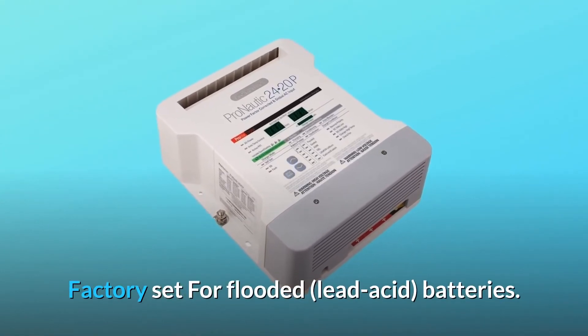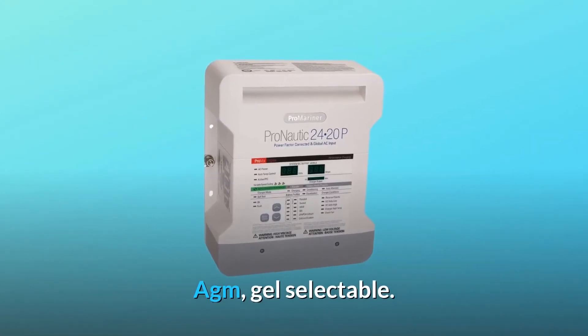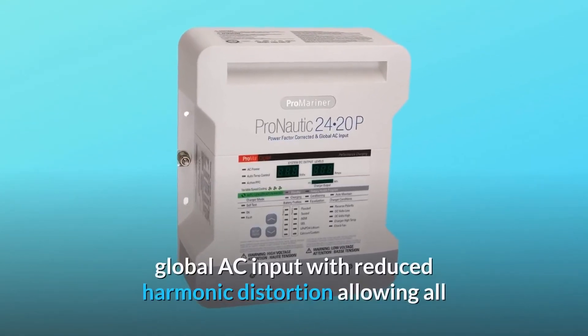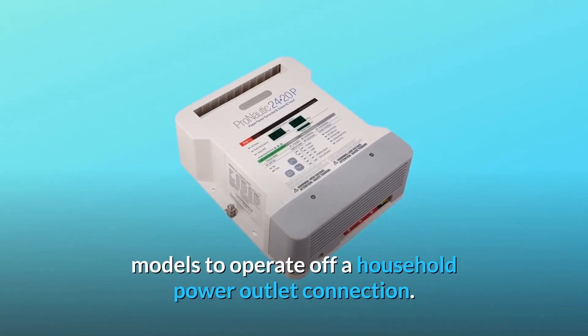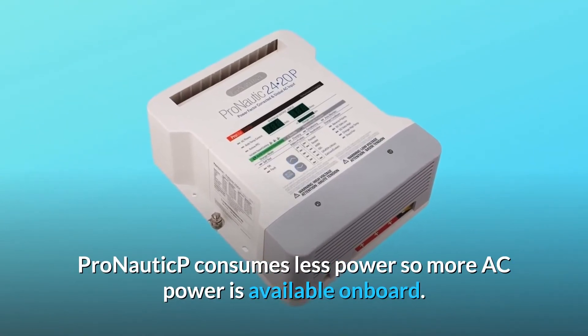Factory set for flooded lead-acid batteries; AGM and gel selectable. Number 2: auto-ranging 100–250 VAC, 50–60 Hz global AC input with reduced harmonic distortion, allowing all models to operate off a household power outlet connection. ProNautic P consumes less power so more AC power is available onboard.